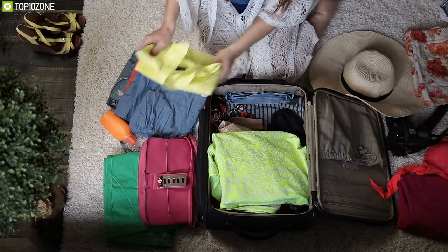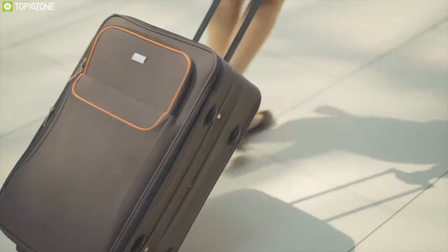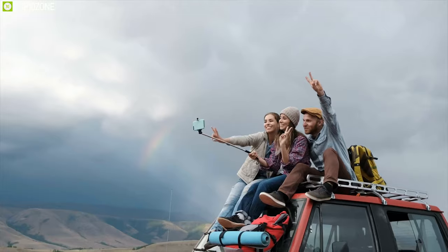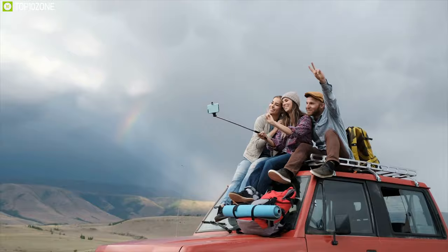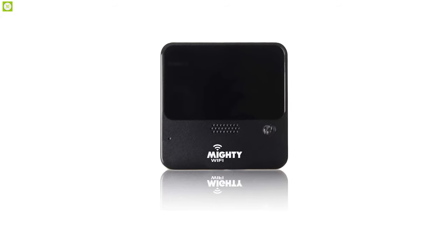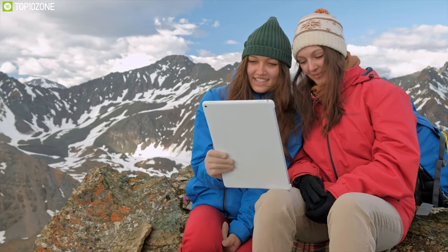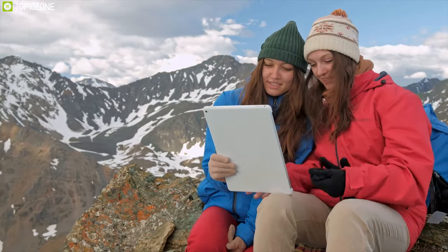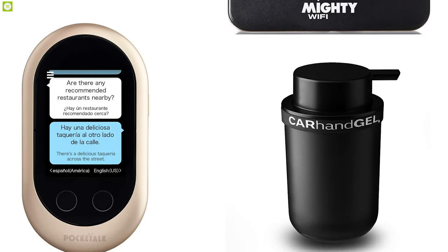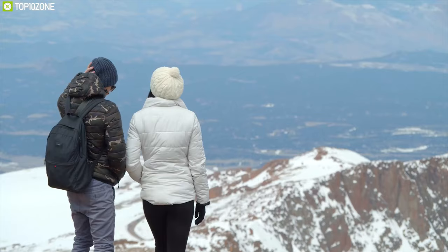Whether you are going on a business trip, getting ready for a vacation in a different country, or even preparing for a short journey, you surely want to make your trip a breeze. That's why you will need some essential travel gadgets that can make your trip more convenient and hassle-free. We have gathered a list of top 10 must-have travel gadgets that can bring convenience and keep you moving.